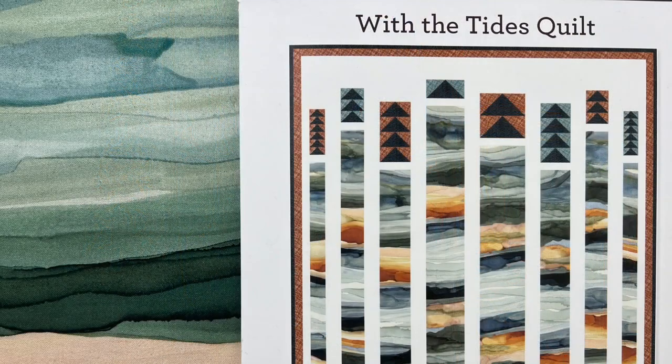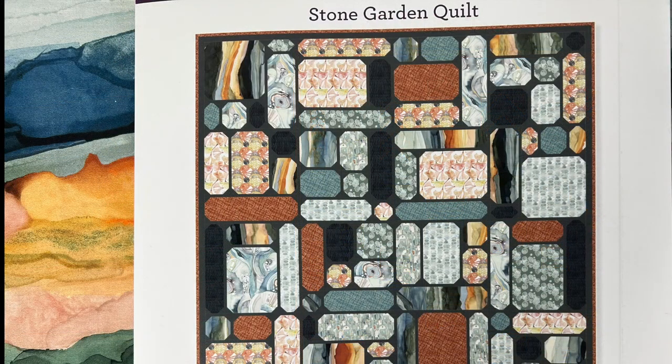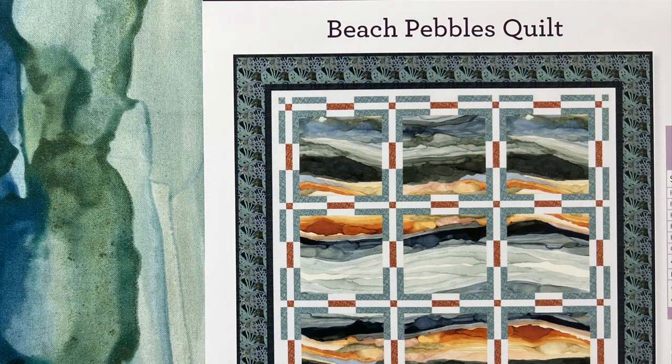So many of you have been asking me for freestanding quilt patterns — thank you for wanting more. I'm so excited to share that I have three patterns that are in production now. Your quilters are going to love them and be really inspired to create with them. Reach out to me if you're interested in carrying my quilt patterns in your store.